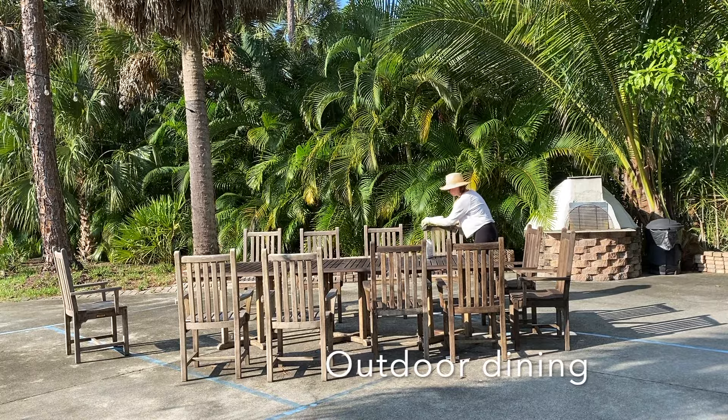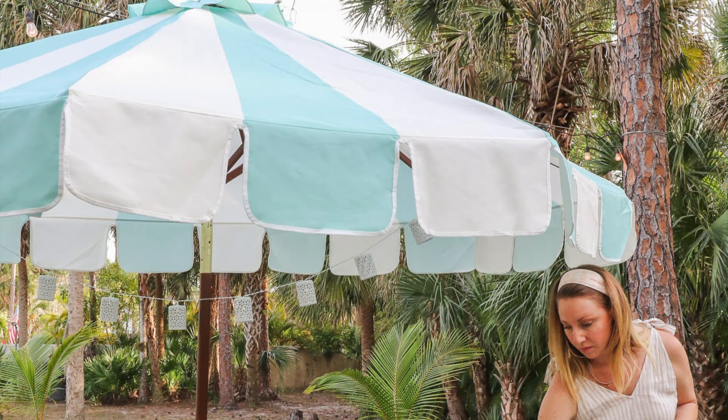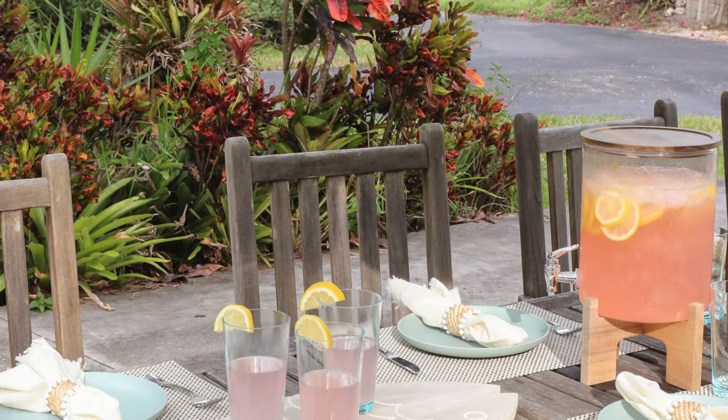A space to dine outside always feels special. The last homeowner left us this wonderful teak table that we're so grateful for. Picnic tables or cute bistro sets on the balcony or patio are a couple of affordable options as well.